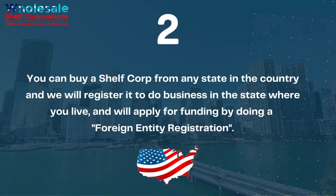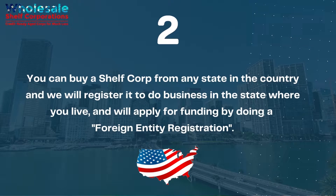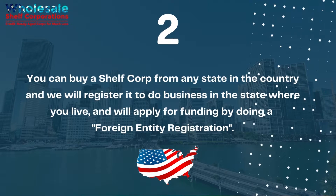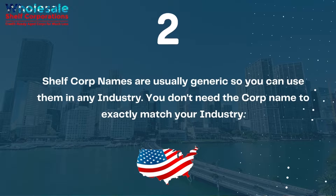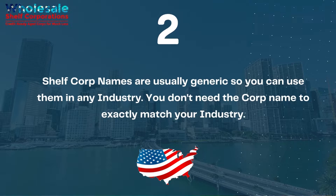Question 2: You can buy a shelf corp from any state in the country, and we will register it to do business in the state where you live and apply for funding by doing a foreign entity registration. Shelf corp names are usually generic, so you can use them in any industry — you don't need the corp name to exactly match your industry.